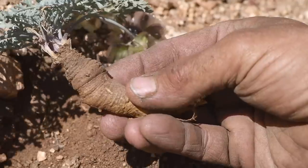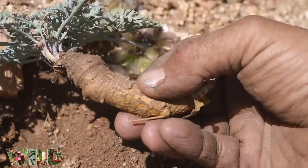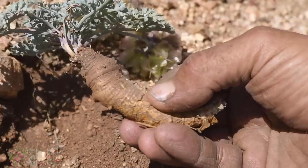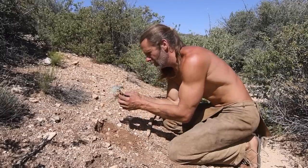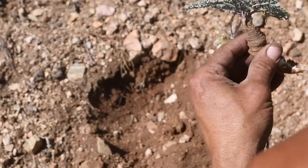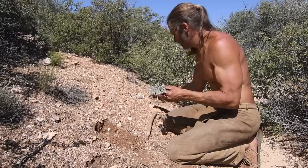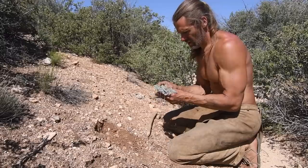Purple nerve spring parsley has a thick taproot similar to a carrot that is not only edible, but actually quite tasty. Usually I find the root of this plant deeper in this rocky earth, but this one was growing very shallow and was easy to dig up. The outer skin of this root can easily be scraped away with a fingernail or a stone, revealing the starchy white interior of this nutritious root.